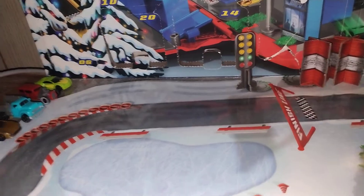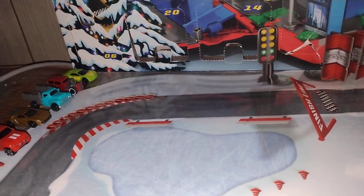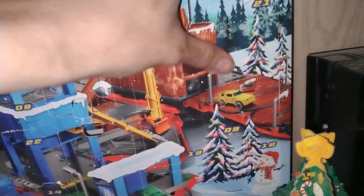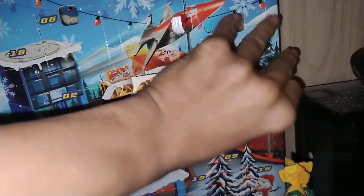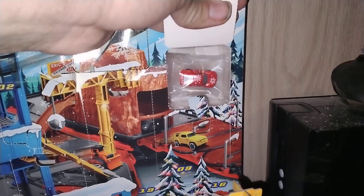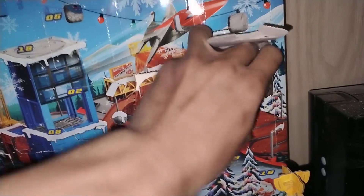Pretty sure everything we get now up to Day 24 is going to be a car, because we've only got 10 cars and we need four more — so that adds up. Right here is Day 21. I'll try to open it — oh no, I ripped it. Okay, I messed it up. But check that out, guys — you can actually see me remove this one.